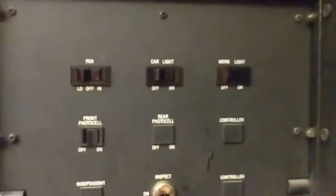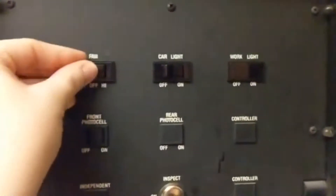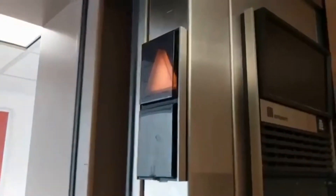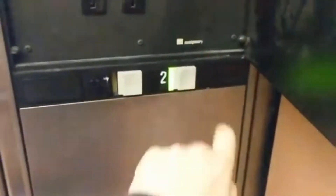Booyah! Here we go. It's a Kone Maintain. So you drop the light — you can see that indicator now. Work light: off, on. Let's turn this fan off for now. And get a listen to that motor.